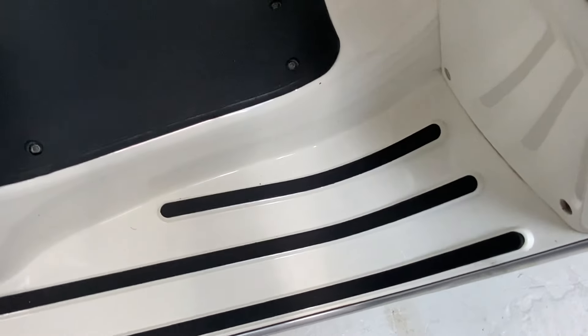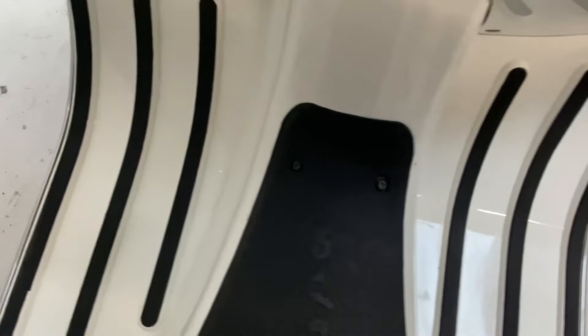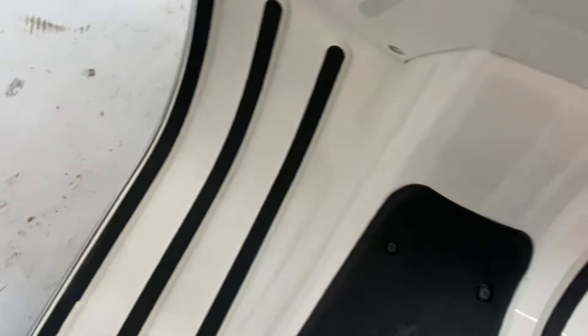The running boards are all very good. As you can see, the battery goes underneath this part here.